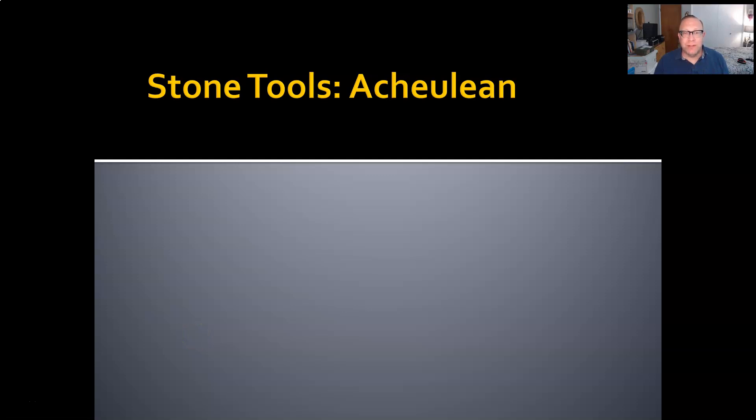Welcome back to Intro to Physical Anthropology. This is David Leitner, your instructor. This week we are going to talk about Acheulean tools. The Acheulean tool industry comes on the heels of the Oldowan industry, which was the first stone tool industry. It is remarkable for a number of reasons, including what we can infer about the minds of the hominins who made them. Let's get started.